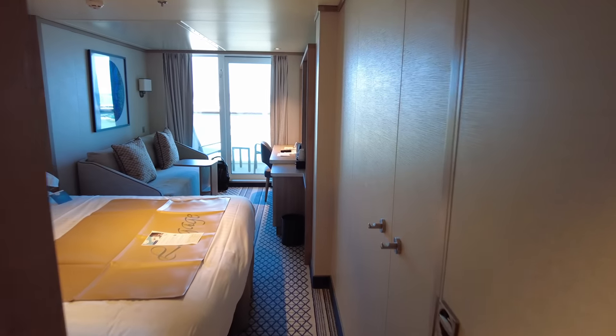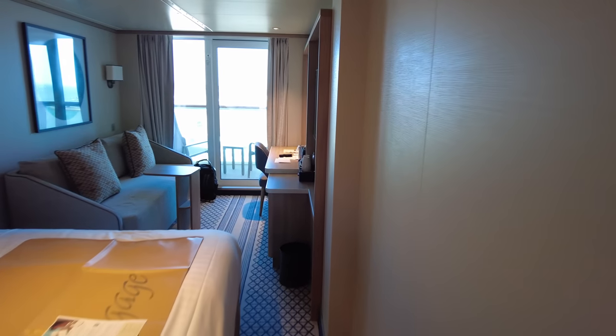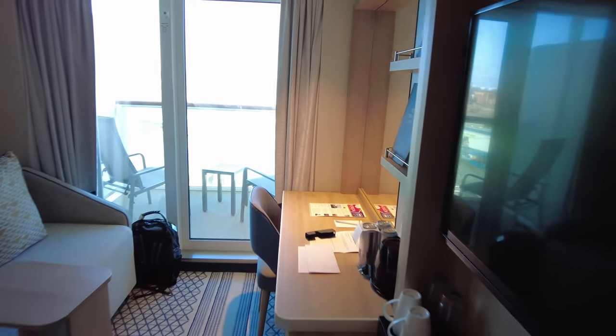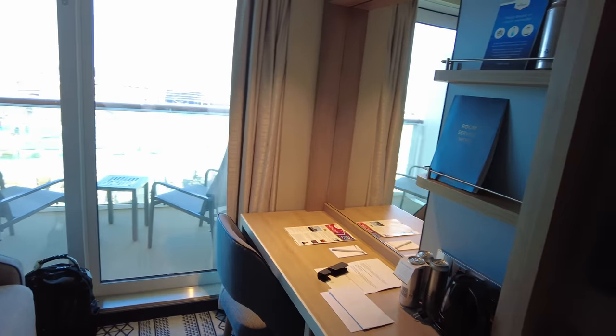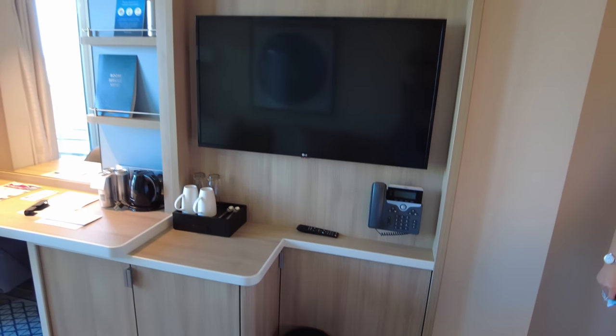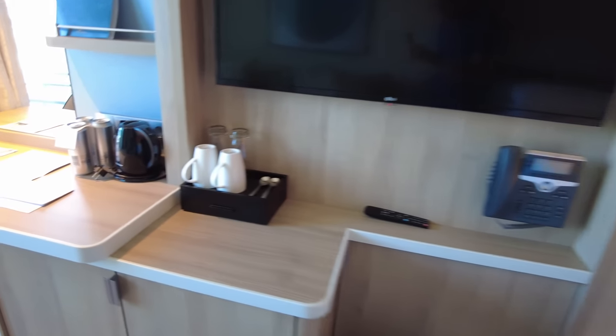Here we are walking into the cabin for the first time — we had already put a bag in here. There's a lovely view out to the balcony as you can see once you get past the bed. There's quite a lot of room, it's a very light and modern-looking cabin. We've got a nice TV which actually rotates out towards the bed, and the phone is there as well, with two cupboards under the TV.